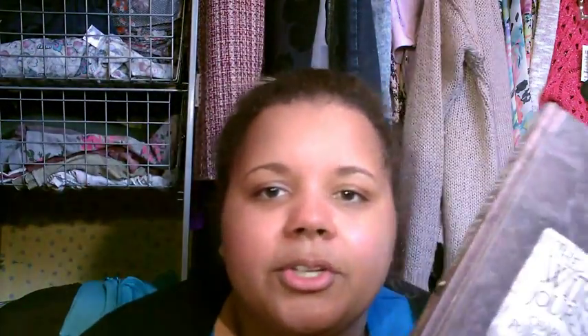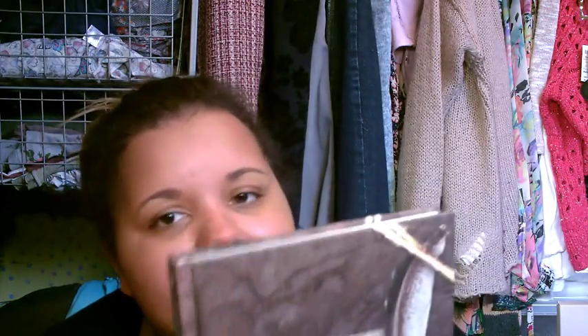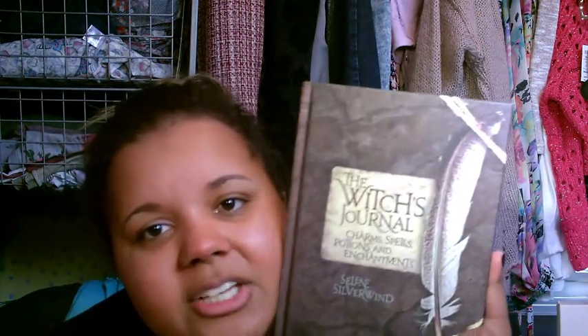She also got me this book by Celine Silverwind. The funny story is she wasn't sure if I already had it, because I have so many witchy books — and unfortunately I did. She was really upset, but I bought it ages ago intending to read it, put it on my shelf, and never did. So having it again is going to force me to actually read it, and I'll probably do a giveaway with my old copy — so stay tuned for that.